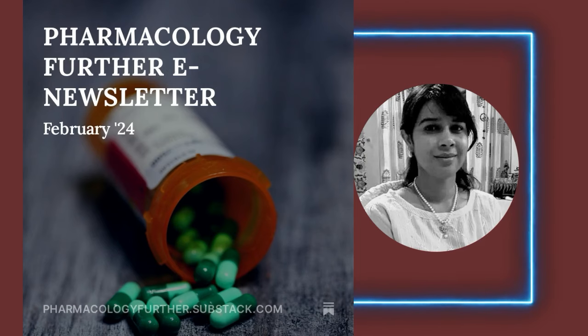The next drug is Adalimumab-RYVK injection, brand name Simlandi. It was approved on February 23, 2024 for the treatment of rheumatoid arthritis, psoriatic arthritis, ulcerative colitis, uveitis, Crohn's disease, ankylosing spondylitis, etc. Its mechanism of action is by blocking tumor necrosis factor TNF — it is a biosimilar to Humira.